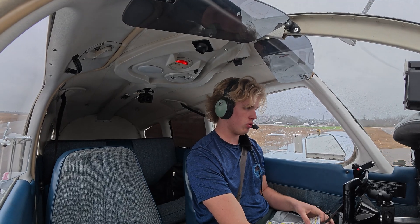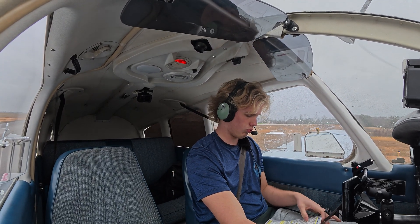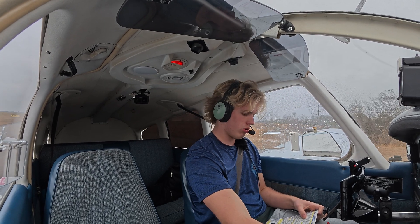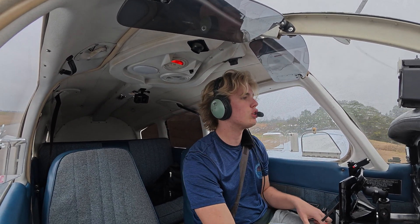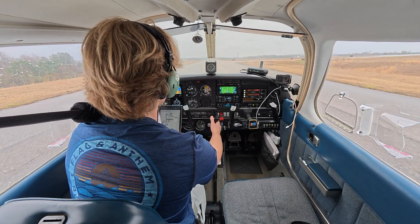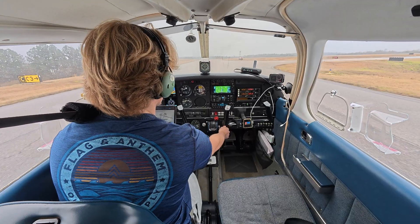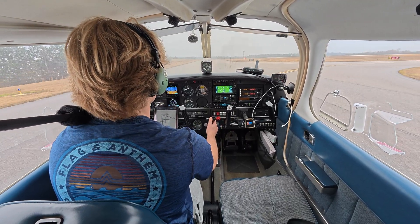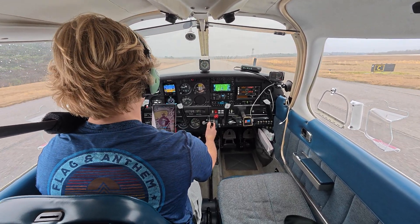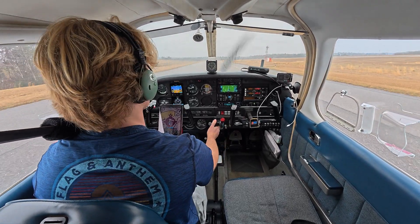Enunciated lights — we don't have those instruments. Heading 300, contact Atlanta on 125.5. Running the engine check: 2,000 RPM, watch out for these birds. One click to the left — recovers. Two clicks to the left — recovers. Carb heat, full pressure, oil pressure, oil temperature. Bring it back to idle. Going to lean the mixture just a little bit just in case.